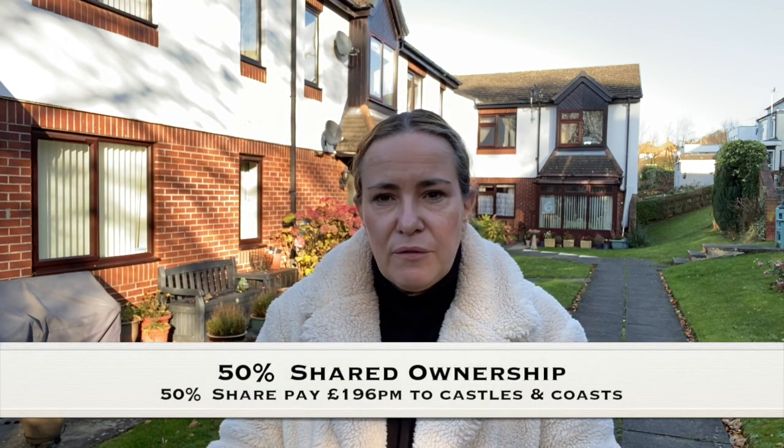It's 50% shared ownership. Basically you get a mortgage or pay cash for the 50% of the property, which is currently at £47,750. And on the other 50% of the property you would rent from Castle and Coasts. The rent would be just under £200 a month and that includes all your service charges, your rent, your external maintenance and your gardening.